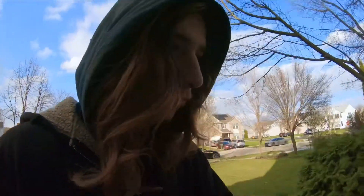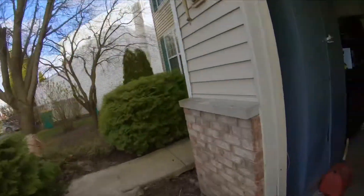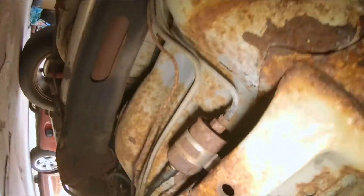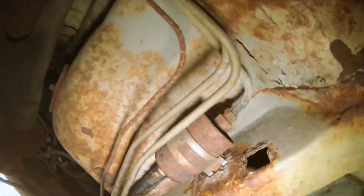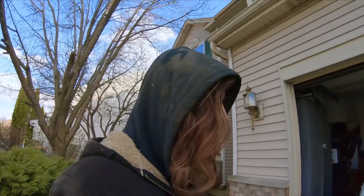His brake line is rusted out — it looks terrible. I can see it leaking. If it was just a patch, that's something I could do here, but since it's the whole line, we'll see if I'm down to do it once my lift comes in.